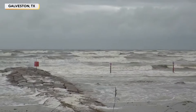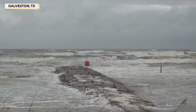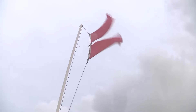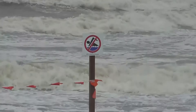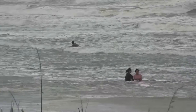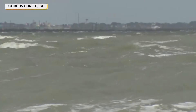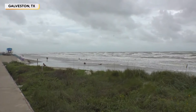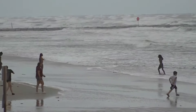Dark clouds and gusts of wind rolled into Galveston yesterday afternoon. The danger of strong currents are marked by these red flags and no-swim signs. Some beachgoers ignored those warnings, though, but with the waves this high and a potentially dangerous storm approaching, it was only safe to go waist deep.